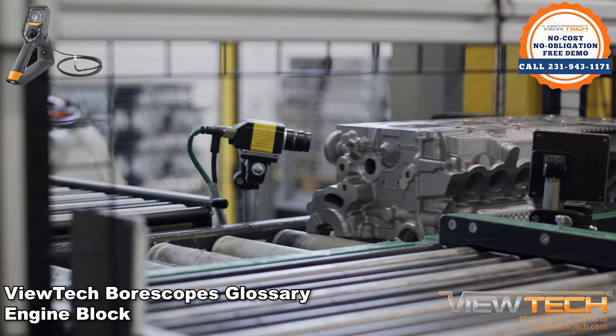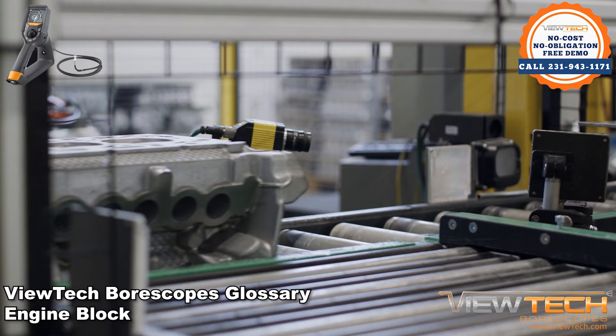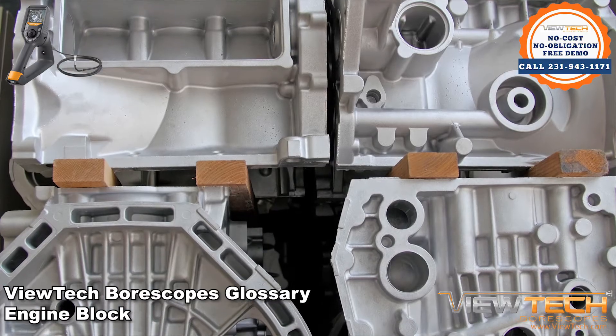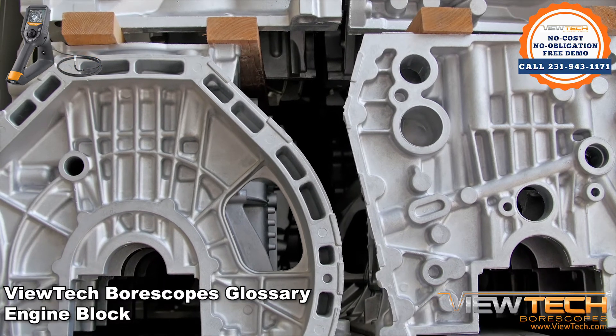Engine blocks, or sometimes called cylinder blocks, are the large casings that contain the cylinder and its internal components, intake and exhaust passages, coolant passages, crank cases, and other internal components.